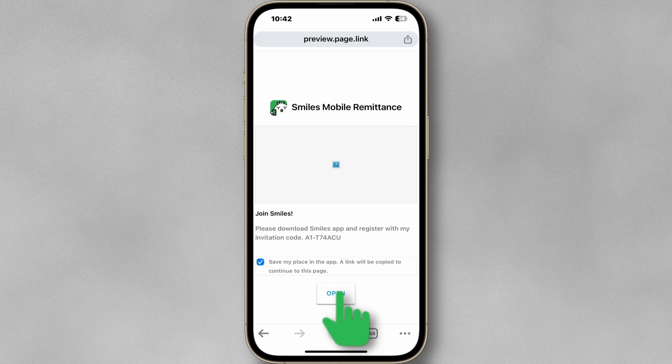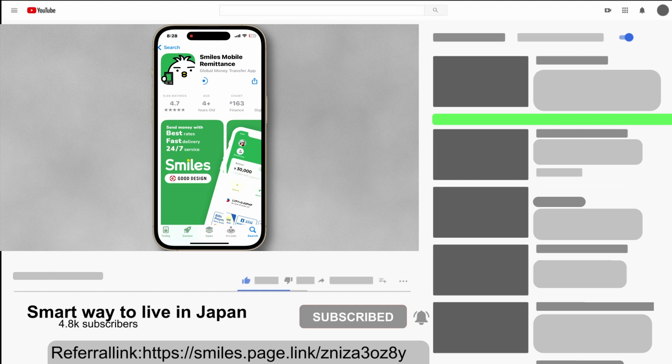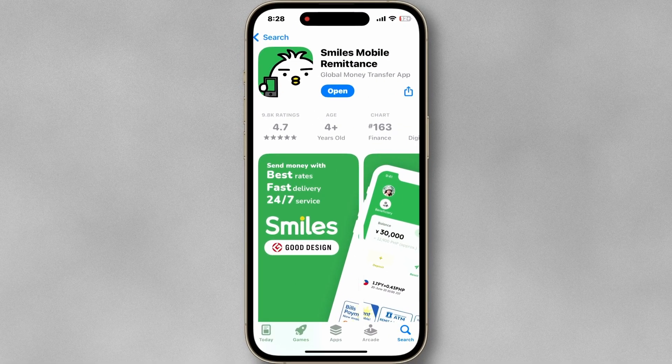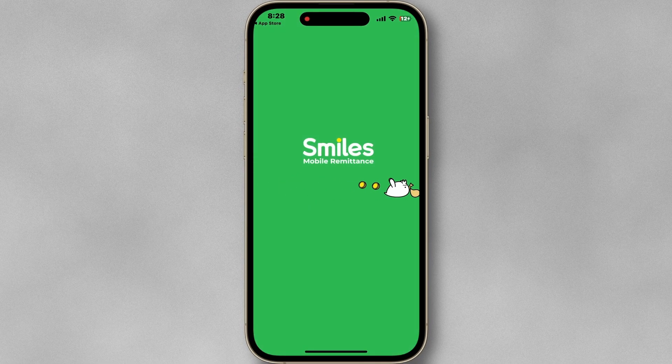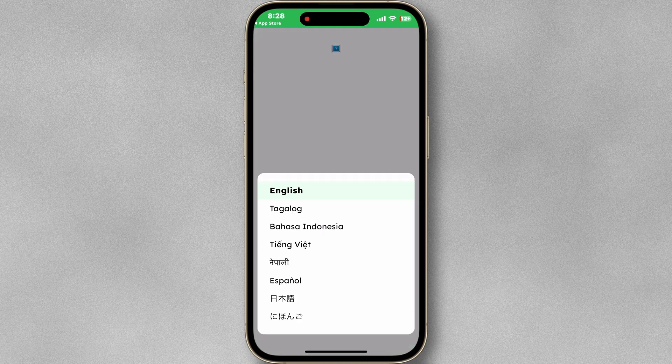First, download the Smile app from the App Store, or use my referral link if you want to keep supporting my channel. Once you download the app, open it and select the country in which you live right now. Select the preferred language.